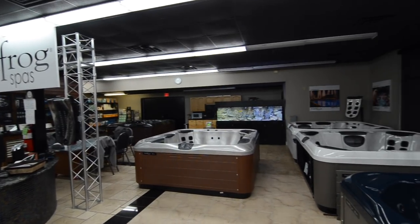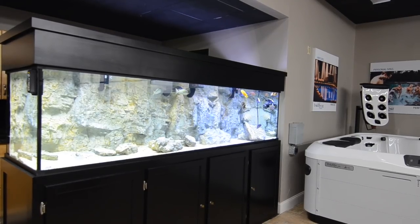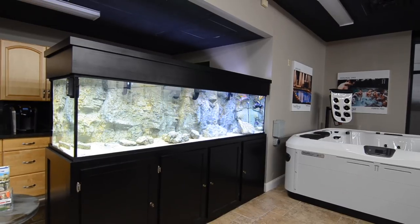Selling and servicing spas has a lot in common with selling and servicing beautiful display aquariums. When Gordon decided to expand his business to sell, install, and service aquarium displays, he chose Custom Aquariums to be the systems he wants to provide.